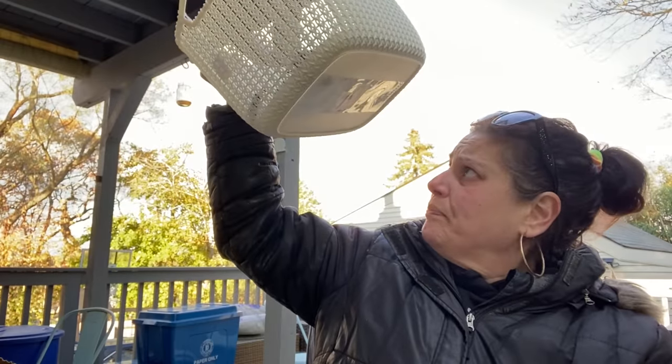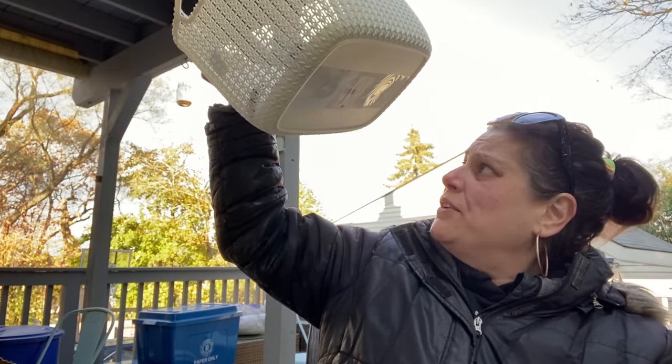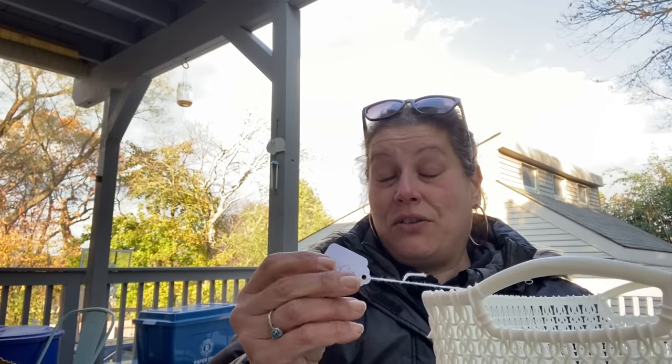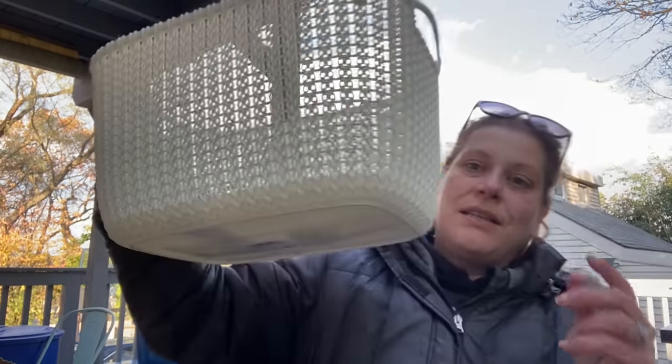Then I got this - a Pack-Knit rectangular large 1.9 liter Curver container for $3. That place is usually ridiculously cheap but it was $3. I got this for me because I just had my closet redone - everything had to come out, I moved my dressers, had rods and shelves put in. I need to fill up the shelves on top and this was a nice big size.